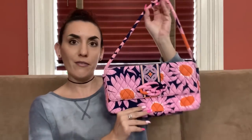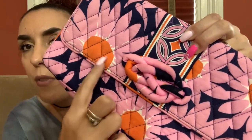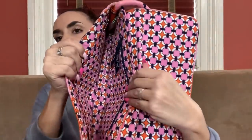Then we have a Vera Bradley — for all my Vera lovers — a cute little baguette. I love the pink flowers on it. I normally buy solid color ones but spring is coming, so I thought someone would like this. It has a back zipper, one little spot that might be part of the pattern, magnetic closure, and it's a really nice little shoulder bag. We're going to do 30 bucks.